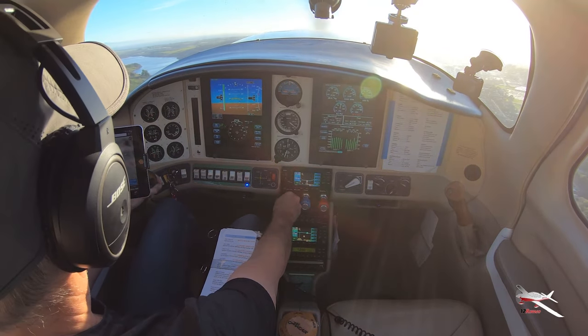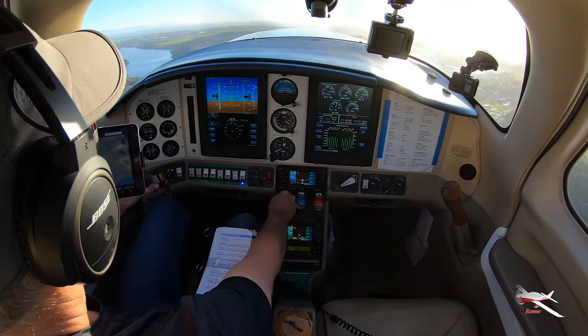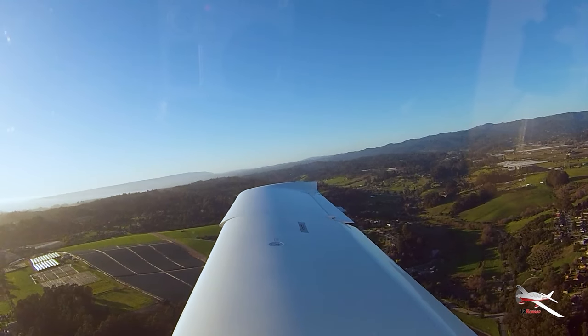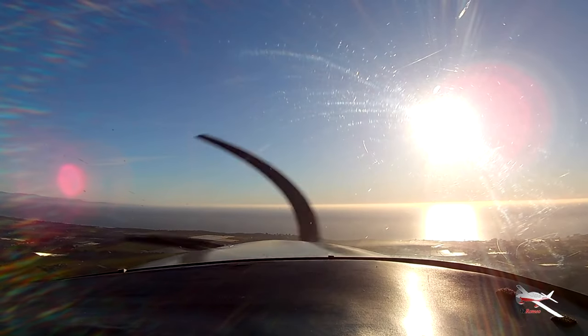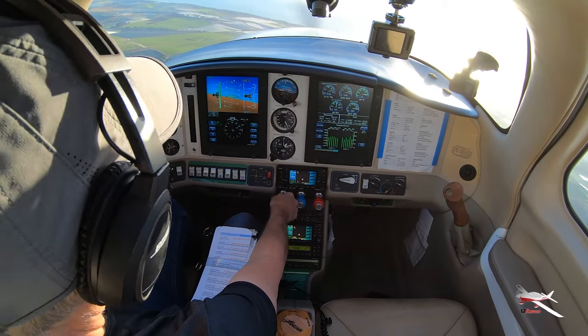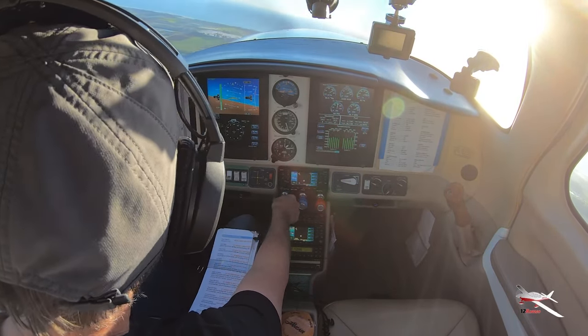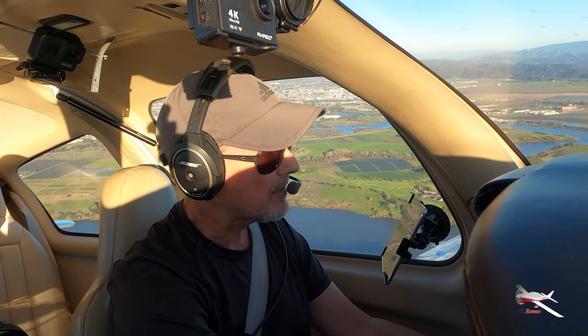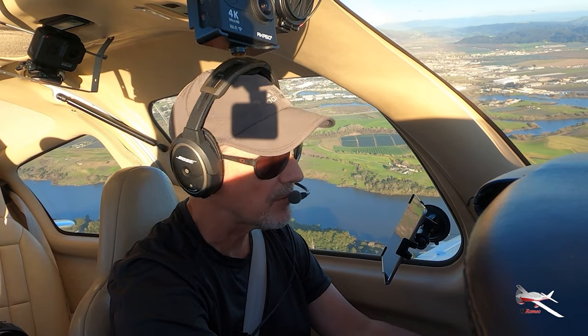21 Echo, are you on frequency? Are you on full stop or touch and go? Full stop. Okay, flaps are coming up, boost pump's off. 2525 on the power and the propeller. Watsonville traffic, Columbia 6512 Romeo, turning left crosswind 20, departing the area to the east, Watsonville.